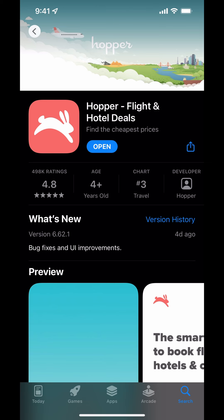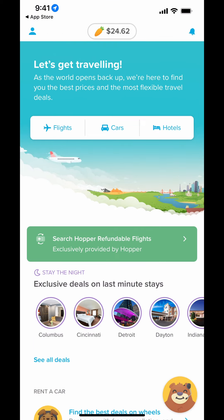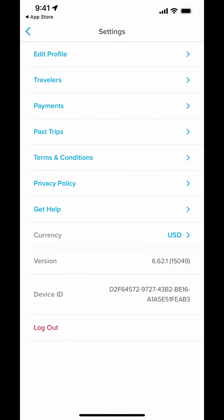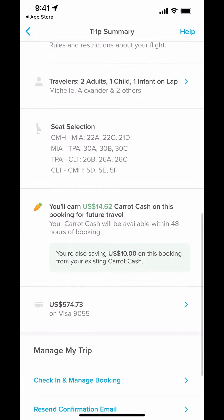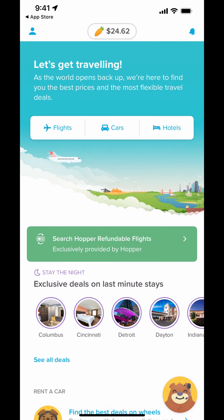Hey, what's going on everybody, welcome back to Apps Every Day. Today we're talking about Hopper, which I recently found out is one of the best ways to find discounted flights, cars, and hotels. I recently used this on a trip to Florida and literally earned $14.62. The trip was pretty cheap — $574 for four people — and this was definitely the best deal around.